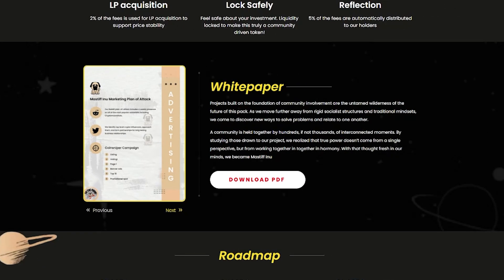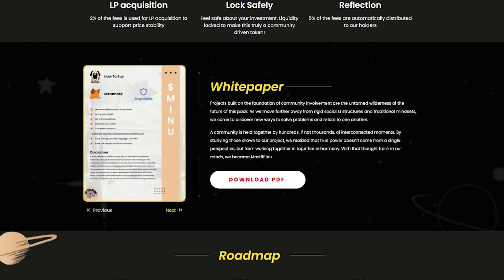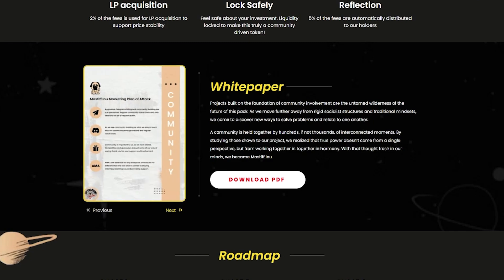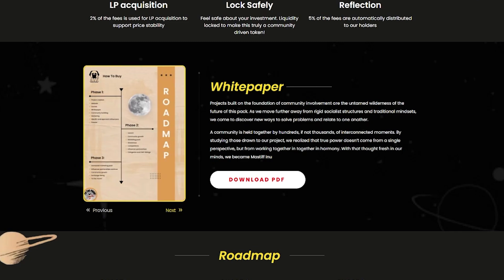Projects built on the foundation of community involvement and entertainment are the wilderness of the future. As they move forward through a restructured mindset, they come to discover new ways to solve problems and relate to one another. A community is held together by interconnected moments. By focusing on their projects, they realize that true power doesn't come from a single perspective, but from working together in harmony.